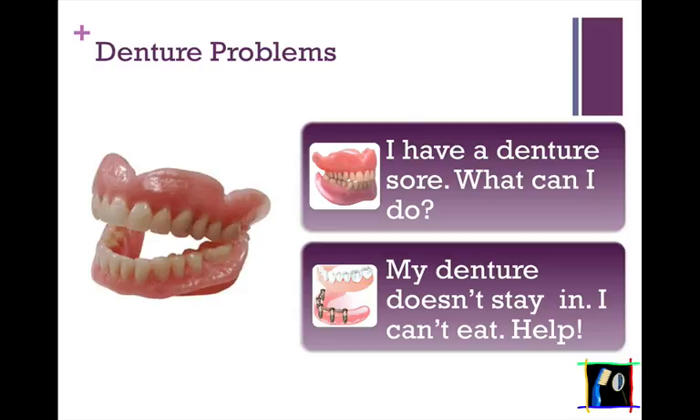Hi, this is Dr. Gans again, your narrator, and welcome to part two of our six-part series on basic dental problems, dental emergencies.